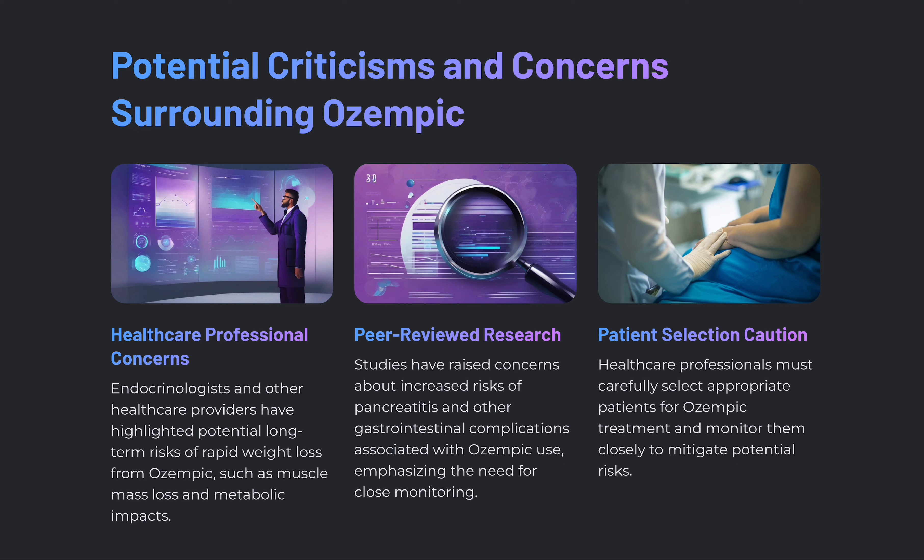Some potential criticisms and concerns surrounding Ozempic: endocrinologists have stated serious concerns, highlighting the potential long-term risks of rapid weight loss — such as muscle mass loss and metabolic impacts as discussed. Peer-reviewed research raises concern about an increased risk of pancreatitis, emphasizing the need to be closely monitored by a healthcare provider. There also needs to be a very strict patient selection process for determining which patients should be placed on this medication.